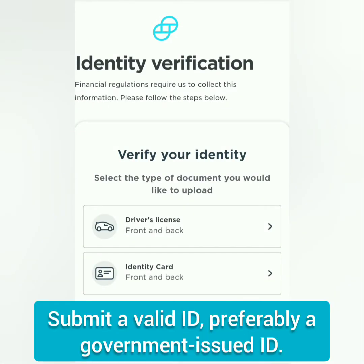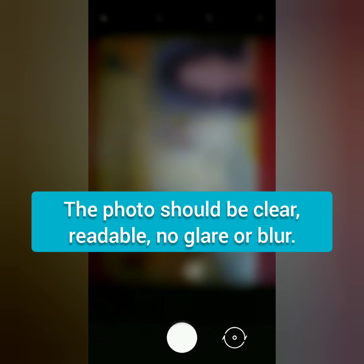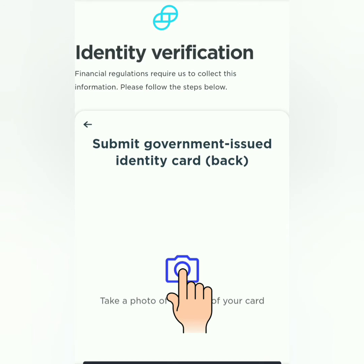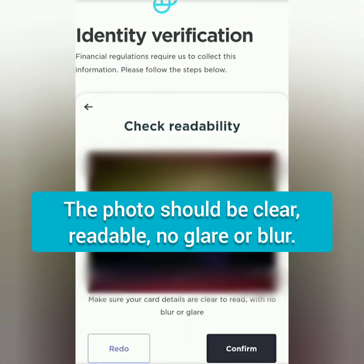Then submit a valid ID like your driver's license or other government-issued IDs. You have to take a photo of the front and back of your ID. Front first — make sure it's not blurred, then confirm. Then take a photo of the back of your ID. Again, it should be clear and readable, no glare and not blurred, then confirm.